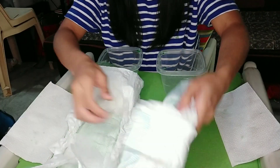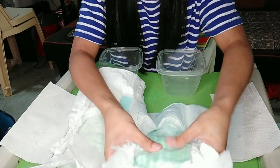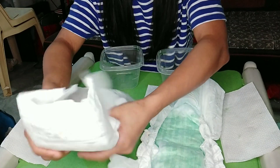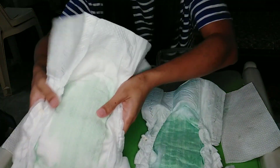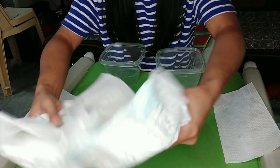After being wet, the Baby Dry, which was thinner before, expanded and got thicker — the wetness indicator turned blue (it was yellow before), and you can feel the crystalized gel inside. The Premium Care also thickened up after absorbing — it was already thicker before, so the change is less noticeable. Both now feel crystallized and similar in thickness after absorption.